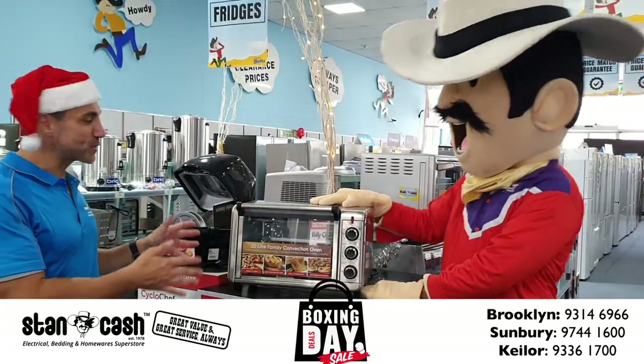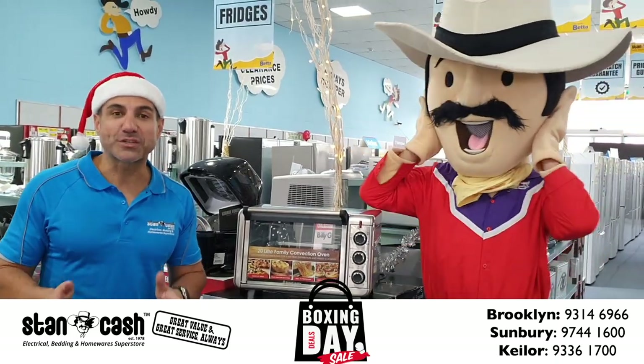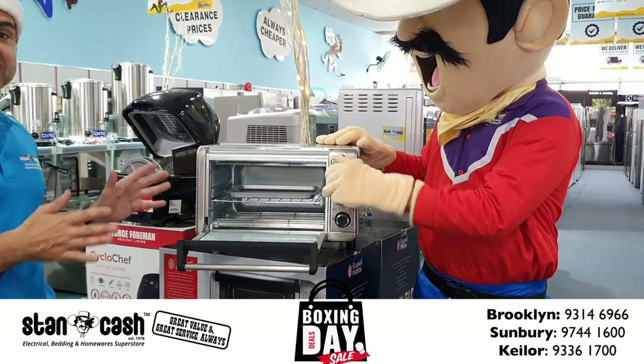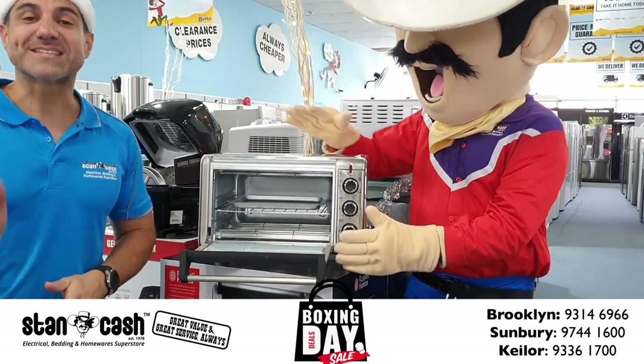We've also got this Russell Hobbs benchtop convection fan forced oven. Recommended retail price of $119. We've got these ones here for just $59. That's a saving of $60.